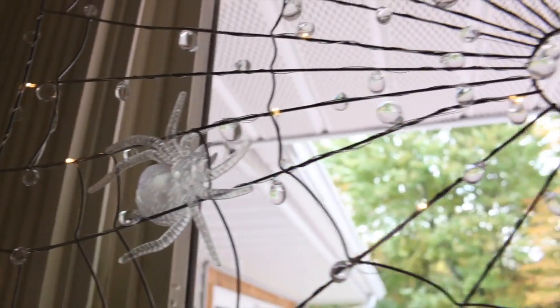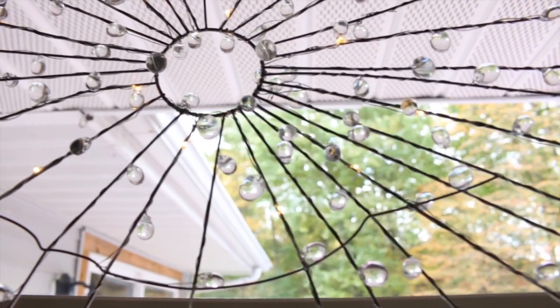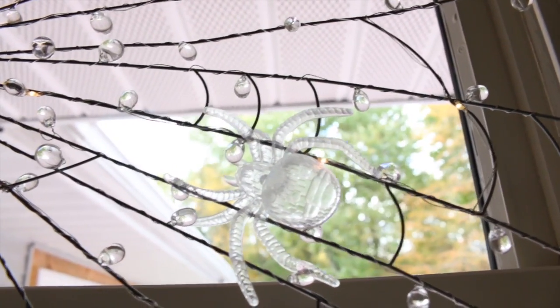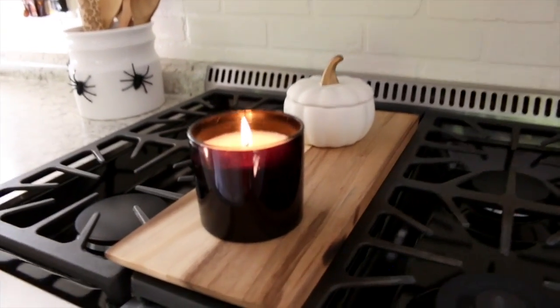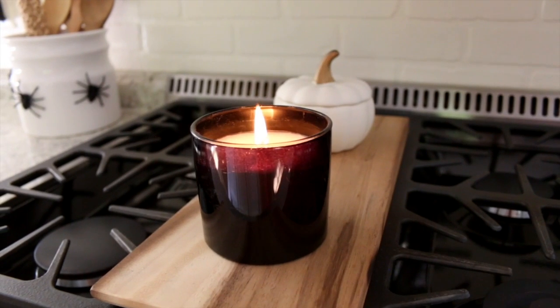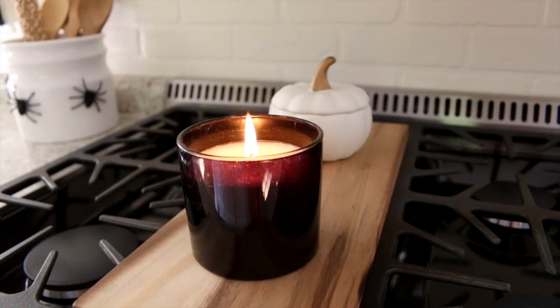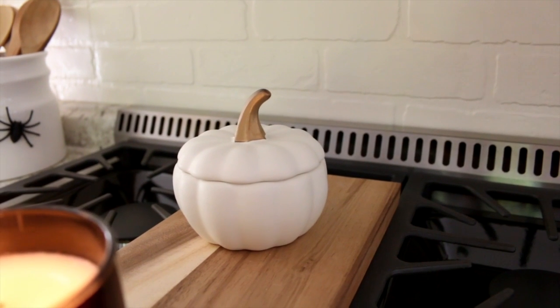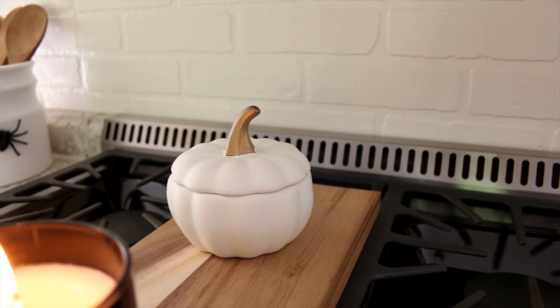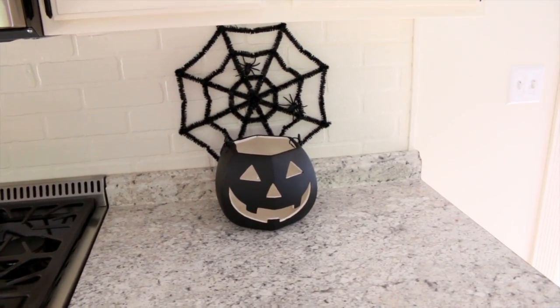Inside the web I stuck a couple of clear spiders from Dollar Tree — these actually came with multi-colored lights attached, which I just removed. On my stove I added a black candle I found on clearance at TJ Maxx for only $3.99 — it smells amazing. Back here this cute little pumpkin is from World Market, and I also got a bigger one. World market had some really nice fall and Halloween decor.